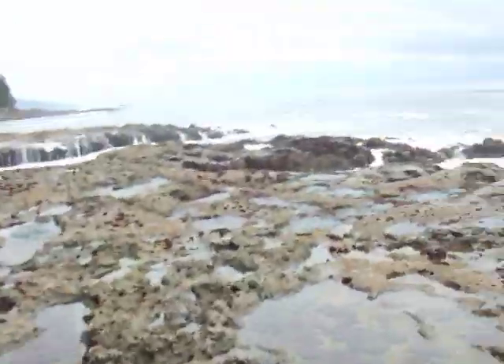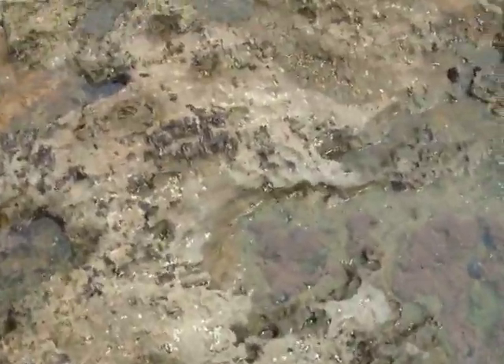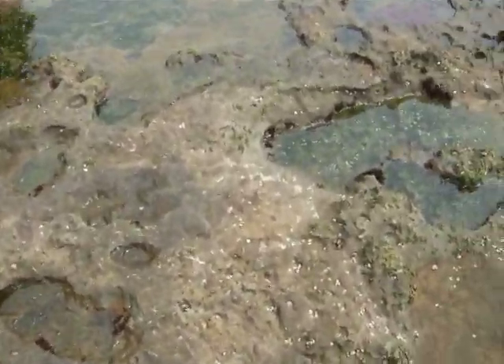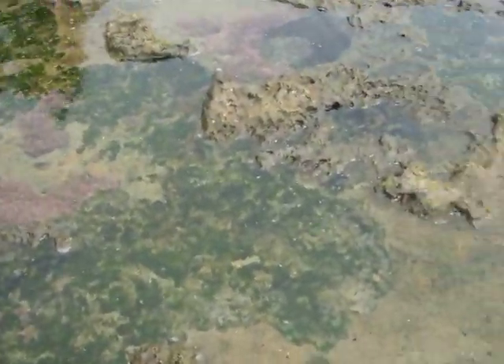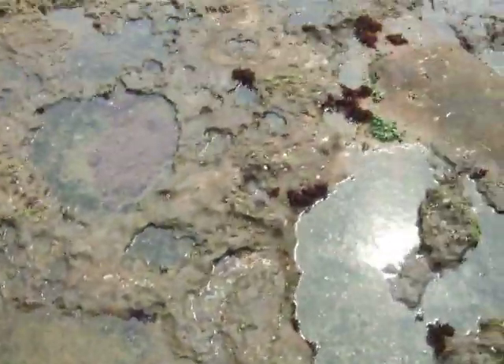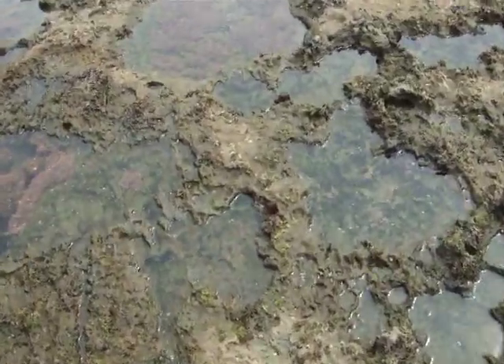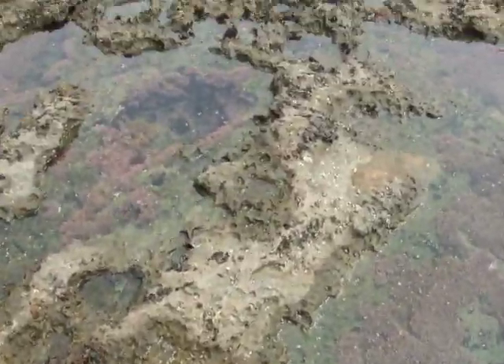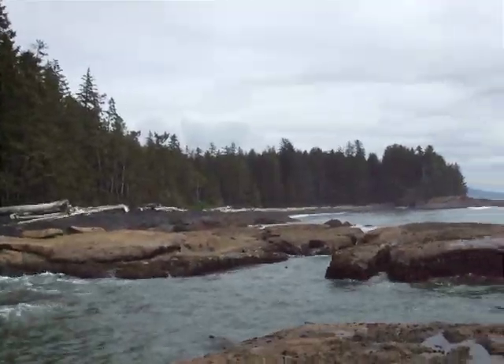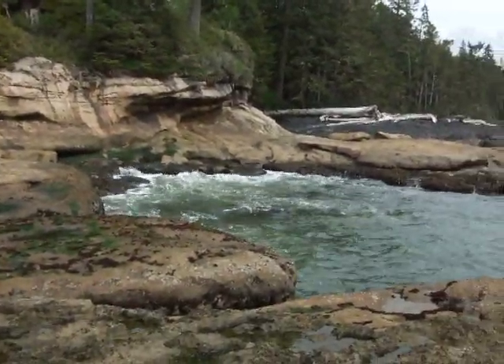There are some tide pools — oh cool! Here's a decent one right there. See how deep that thing is? I wish I could go in there but my boots won't let me. Holy smokes. There are more over there — might be able to access them through there.